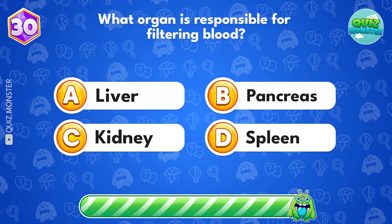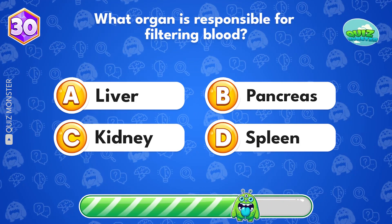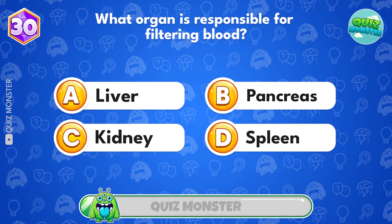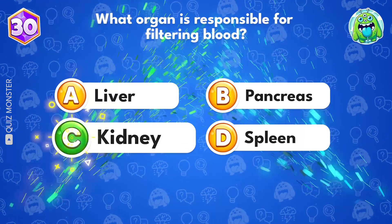What organ is responsible for filtering blood? It's kidney.